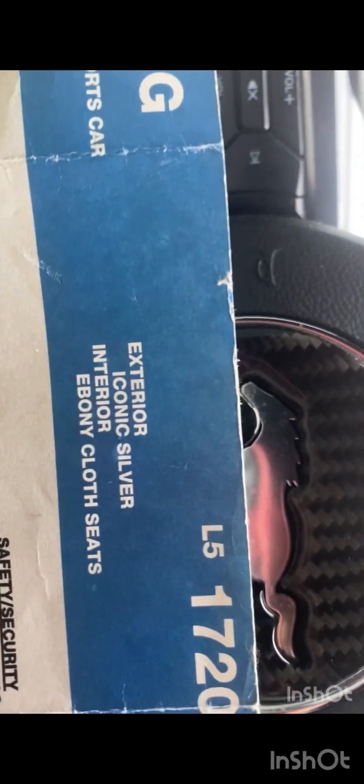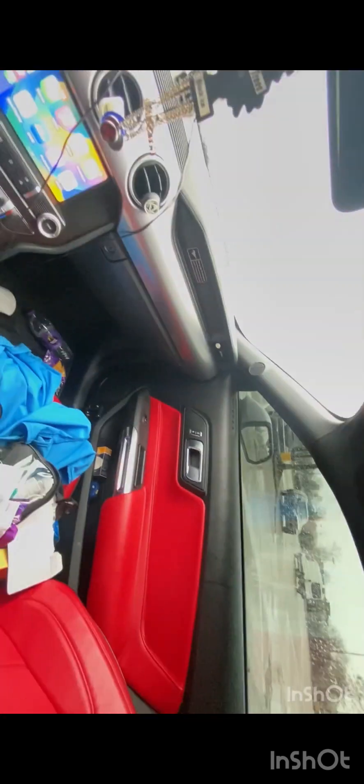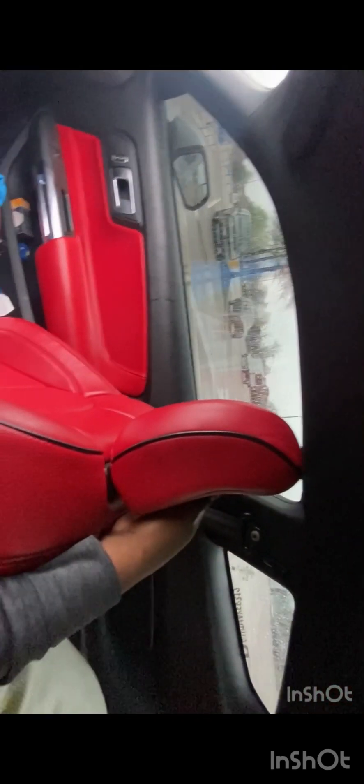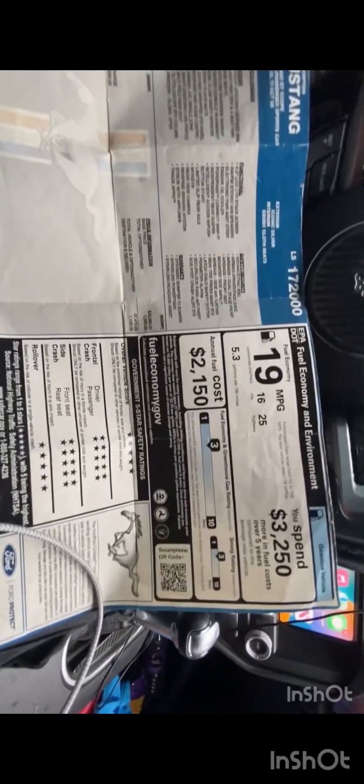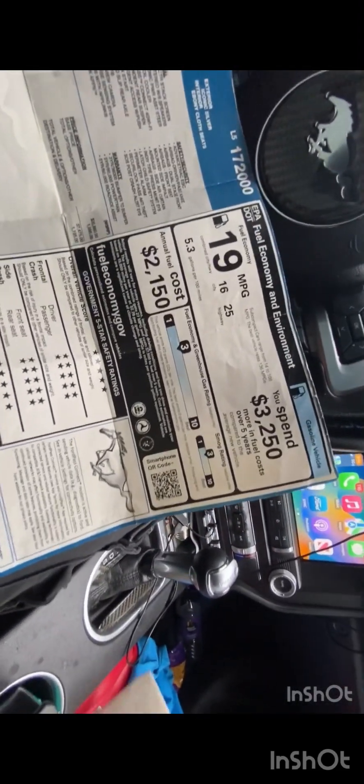The out-the-door total MSRP was $38,670. The color is Iconic Silver on the exterior, and it came with ebony cloth seats — but I have red seats from cat skin leather now. This is not a sponsored video. I do have an in-dash cam and red interior with red side skirts.